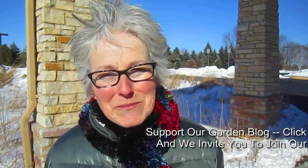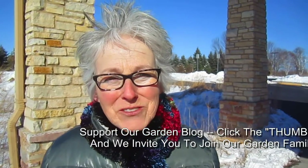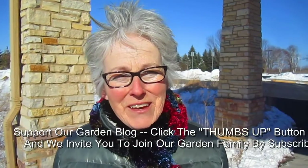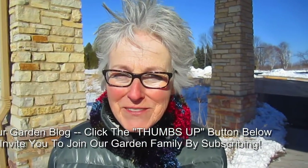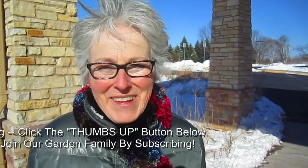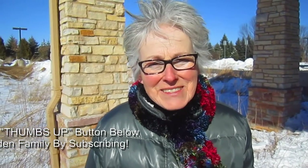We hope you enjoyed our short and nippy tour of the prairie at the end of winter. If you did, please give us a thumbs up — you'd be supporting our Wisconsin Garden blog and also the Redeemer United Church of Christ and their efforts. We'd always love to hear your comments, and if you'd like to become part of our garden family, please subscribe.